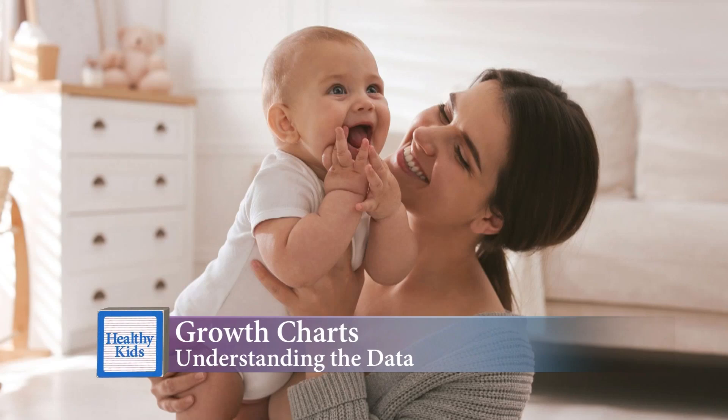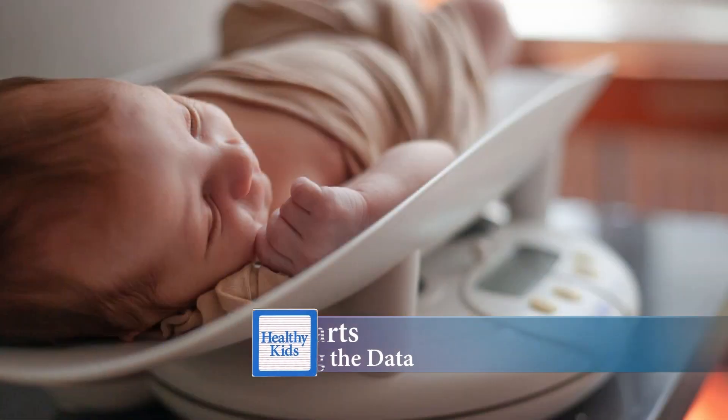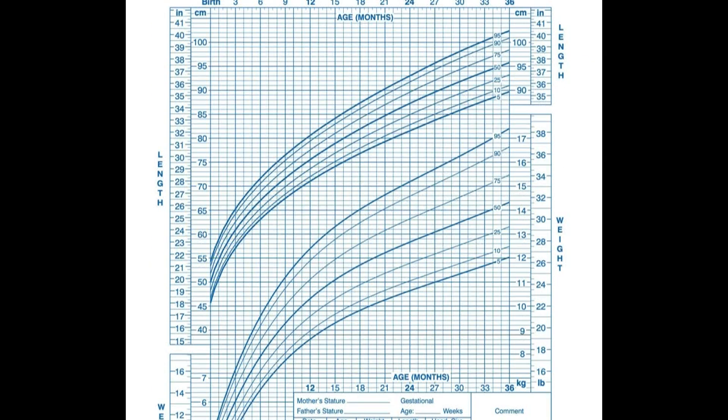Babies and kids grow at their own pace, and there's a wide range of healthy shapes and sizes among children. From birth, your pediatrician keeps track of your child's development on a growth chart, and over time, that information creates what's known as a growth curve.